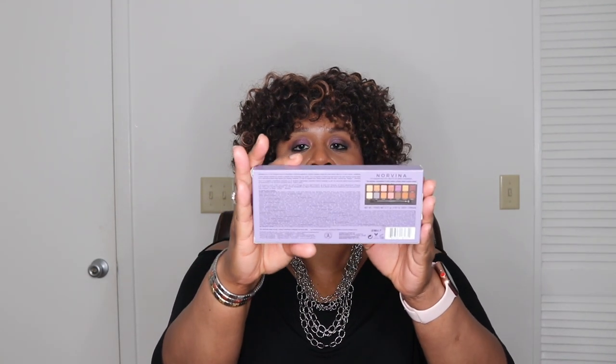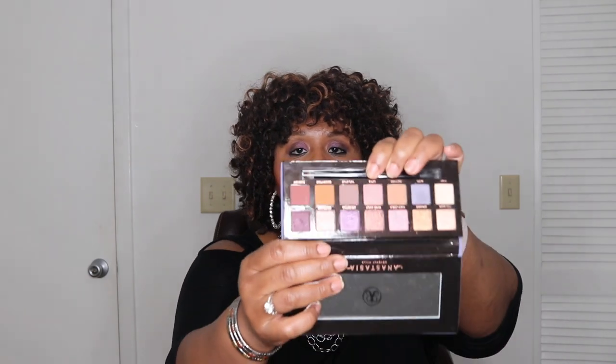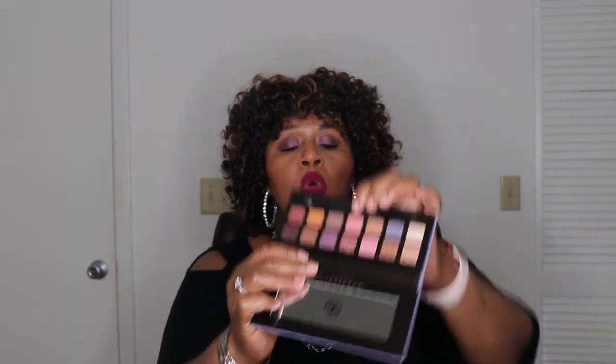Let's start with the Nordvina palette from Anastasia Beverly Hills. This is a gorgeous palette. Absolutely stunning. It's what I'm wearing on my eyes today. It blends out beautifully and I love it. Here's the beautiful velvet outside. It's just a gorgeous package and it comes with 12 shadows and a brush. So I used four of the shadows — let me take the brush out because I'm just going to show you the ones that I used.